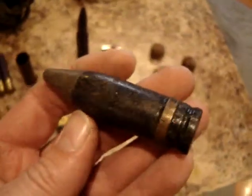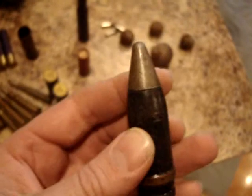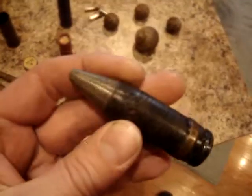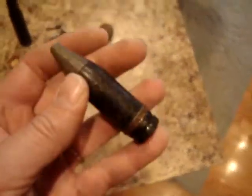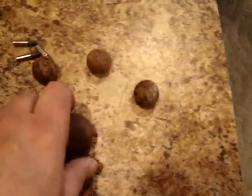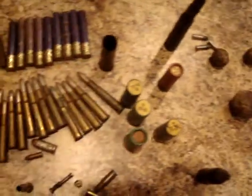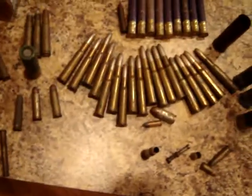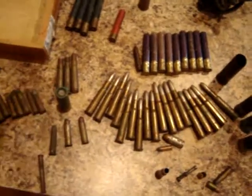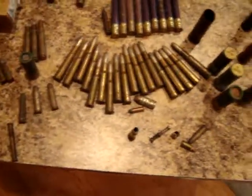I've got some big military bullet here. Can't find any markings on it. Pretty heavy — it's bigger than a .50 caliber. I've got some cannonball, some grape shot, a brass 12-gauge shell spent, some .32-20 ammo. A little bit of everything.